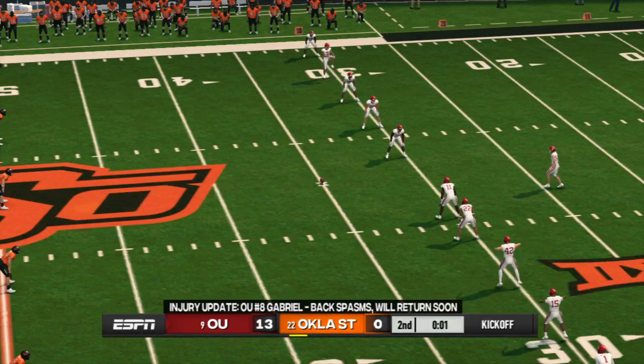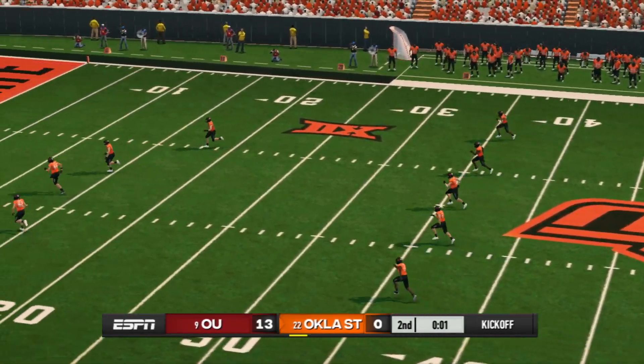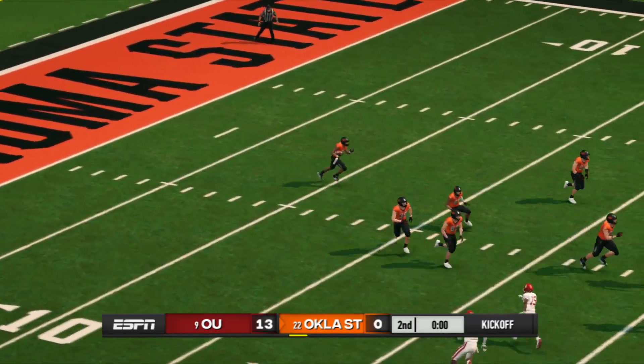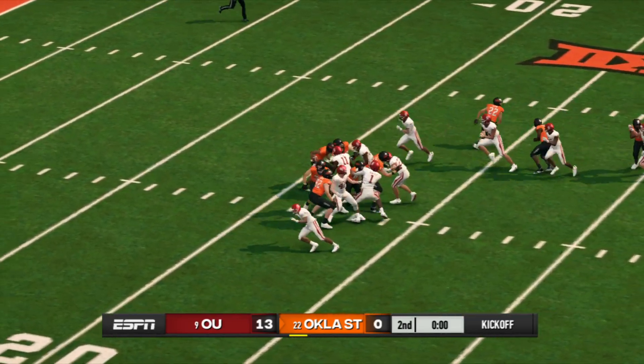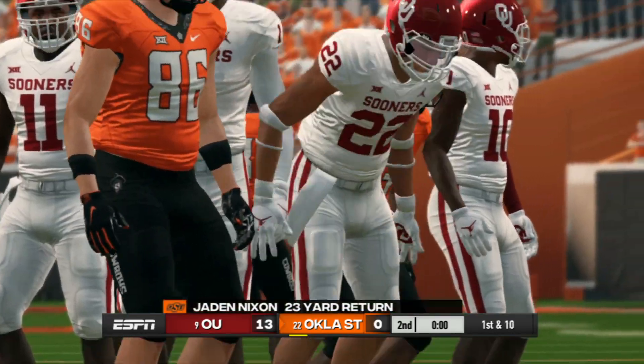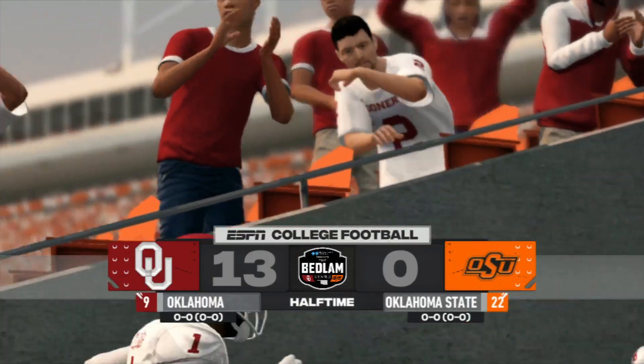The Sooners had one of their key guys go down earlier but it looks like he might be able to return. He sends this one deep — Oklahoma gets set to kick this one away. He's to the 20, gets out to about the 21. We're halfway through and it's been a good one — Oklahoma's got a 13-point lead.